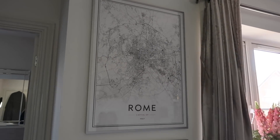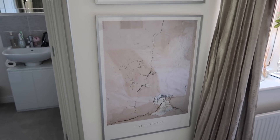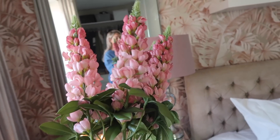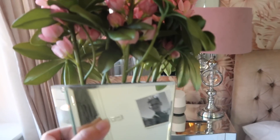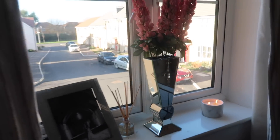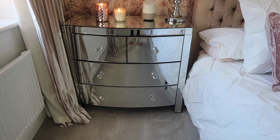The Desenio prints that were above our bed now sit on this wall here - I thought with them hanging above the bed it would just be too loud with the wallpaper. These are around a year old. We have one of Rome, which is one of our favorite cities, and then a cute pink print. The flowers are from IKEA - IKEA are killing it at the moment with artificial flowers. This vase is from Dunelm Mill and this marble candle I think is from Primark.